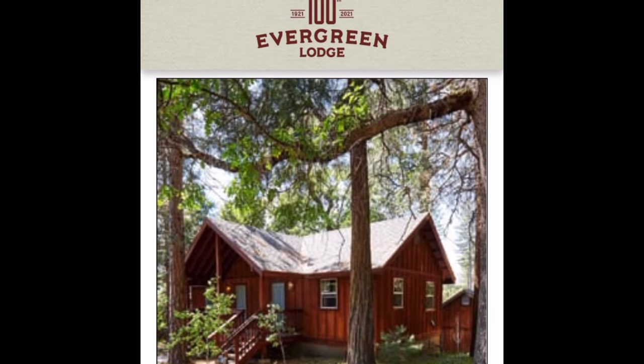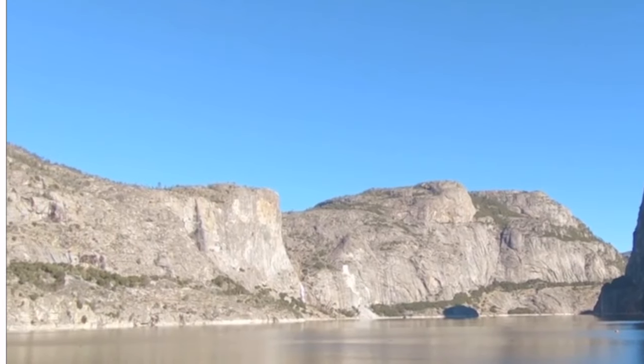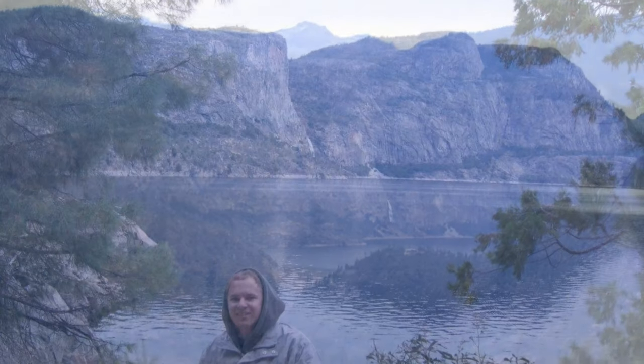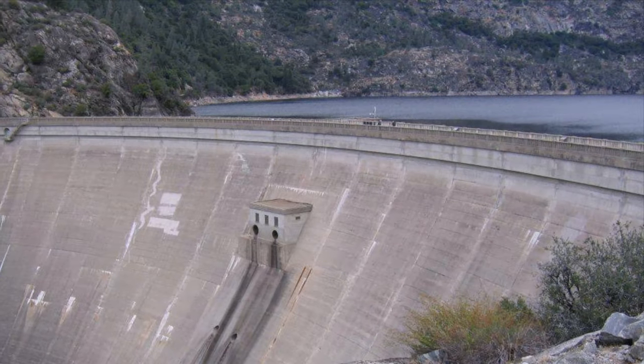You can also stay near Hetch Hetchy at the Evergreen Lodge. This is a great area to unplug and reset because there's not a lot of internet service. The cabins are very basic — no TVs or a lot of technology — so it's a great place to get away from it all. The lodge is roughly $144 per night. This area was known as Yosemite's Second Valley; a dam was constructed here which caused water to fill up in the valley, so it looks completely different today than it originally did.